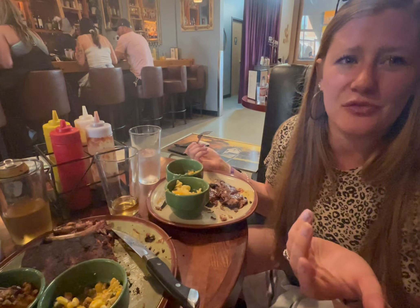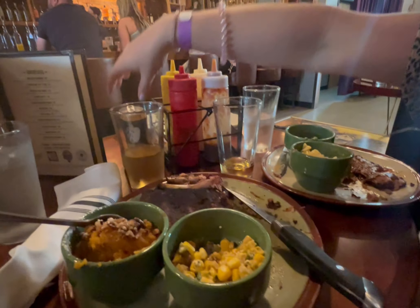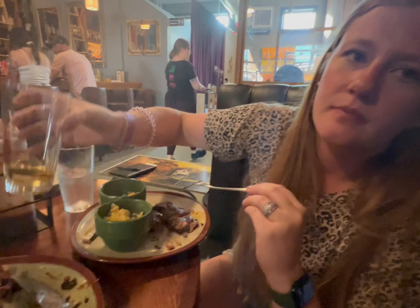So we tried everything. Definitely get the ribs — the smoked flavor on them is so good. Elote is super good. Mac and cheese is good. Sweet potatoes — I probably would have got a side of those. Brisket is good, but I really like the smoked crust on the ribs. What's the new beer we tried? The Duluth Gitch? Good. I still really like that wild berry one — I think that was my favorite.